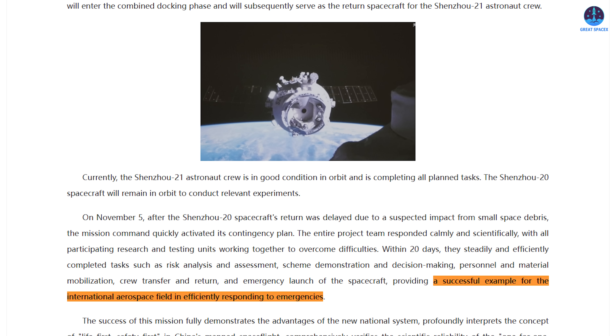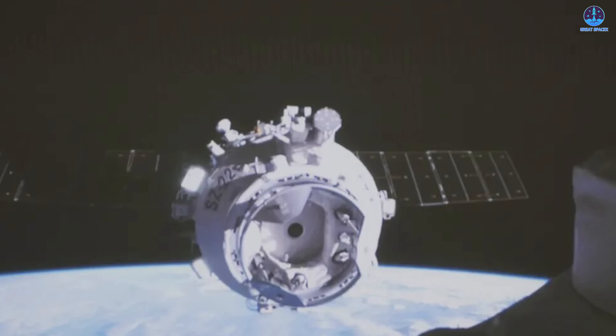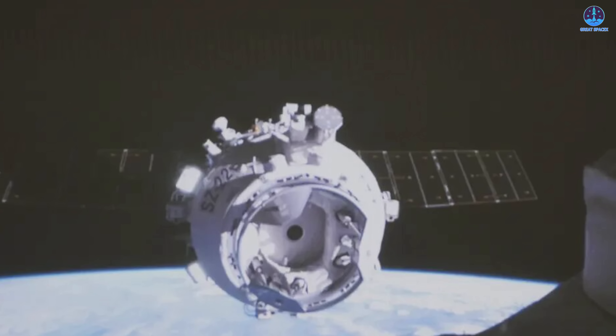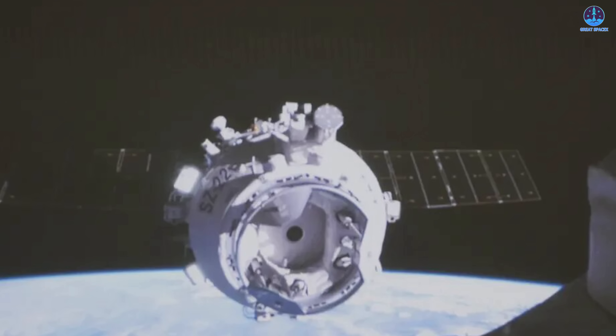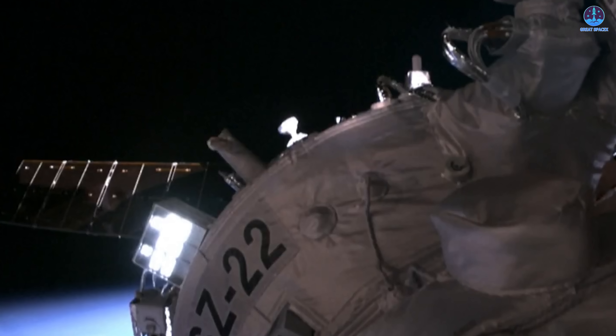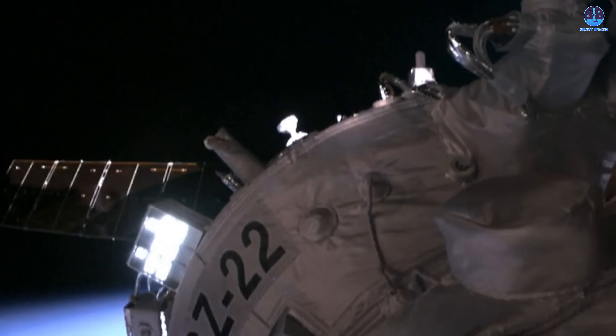The response to the Shenzhou 20 debris strike demonstrated this approach clearly: only 20 days after the incident, China launched Shenzhou 22 successfully. The China Manned Space Agency stated that the mission provided a successful example of the international aerospace field in efficiently responding to emergencies, highlighting the strength of China's backup system, which ensures that a replacement spacecraft is always ready when needed. However, rapid preparation brings its own risks — a spacecraft assembled under pressure may still hide issues, and the taikonauts' inspection of Shenzhou 22 aboard Tiangong will be essential.